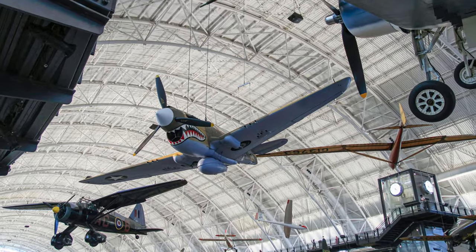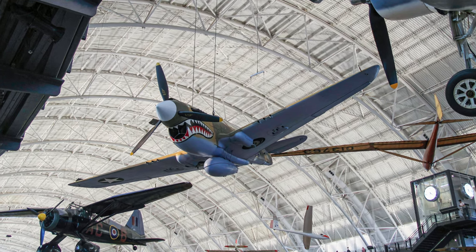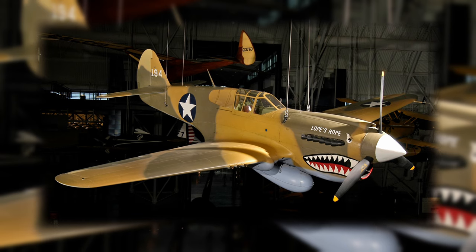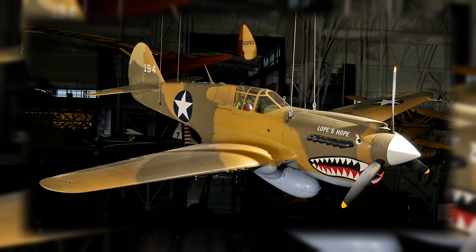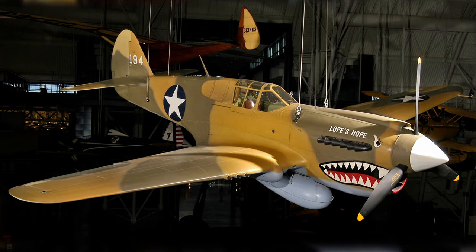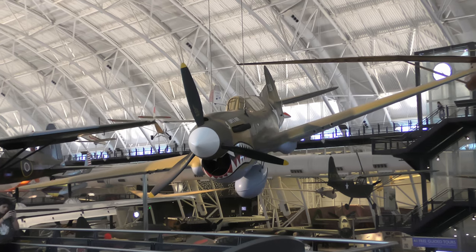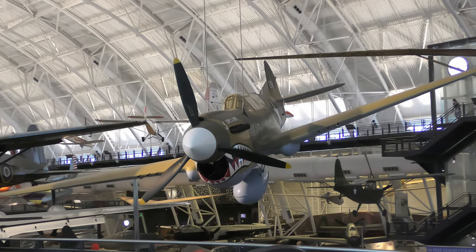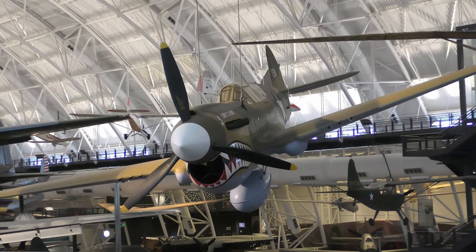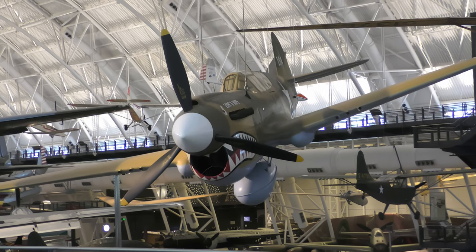The Smithsonian's P-40 was delivered to Canada as a Kittyhawk IA, where it served in the Royal Canadian Air Force. The Royal Canadian Air Force declared it surplus in 1946, and it was eventually returned to the United States. In 1975, Andrews Air Force Base personnel restored the airplane, painting it to represent an aircraft of the 75th Fighter Squadron, 23rd Fighter Group, 14th Air Force.